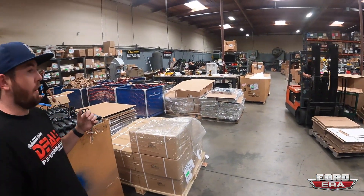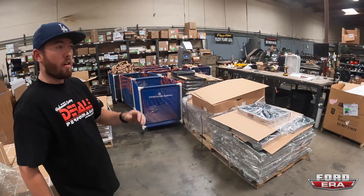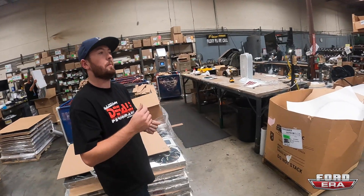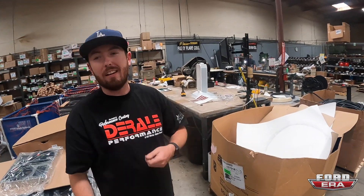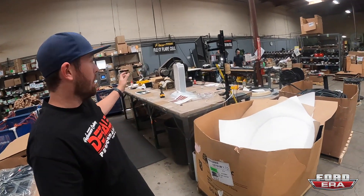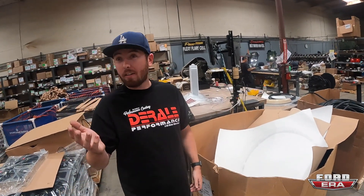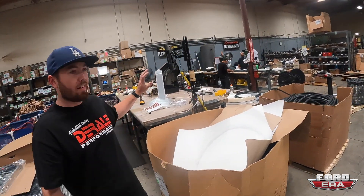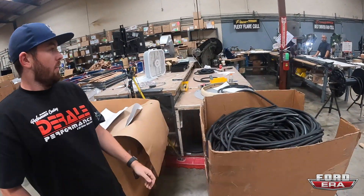On the Pacer side of the company, they do cab lights, rubber fender flares, and rubber door protectors so you don't get someone door-dinging you in the parking lot — that strip on the side of the door. My dad uses those on his truck; those things are a lifesaver, especially if you care about your truck and you've got that nice paint job.